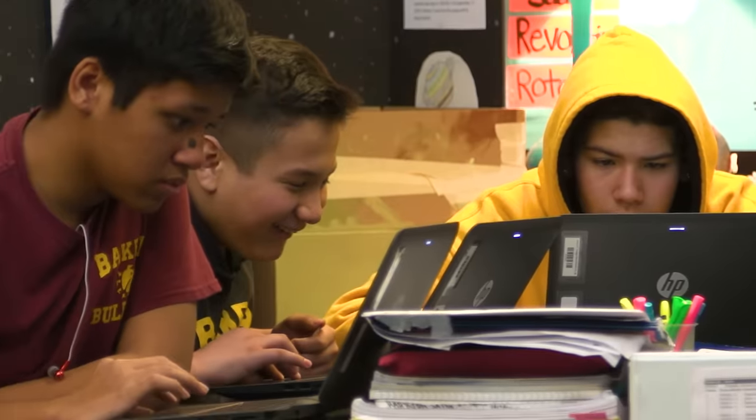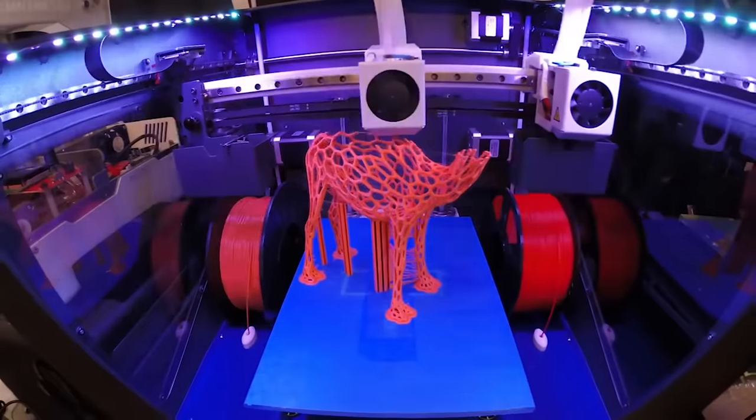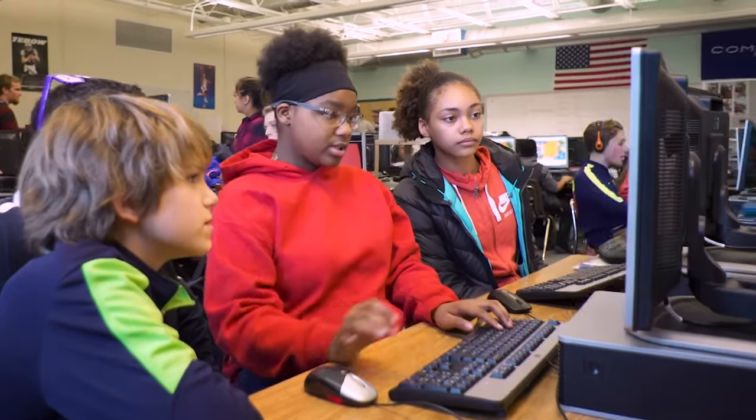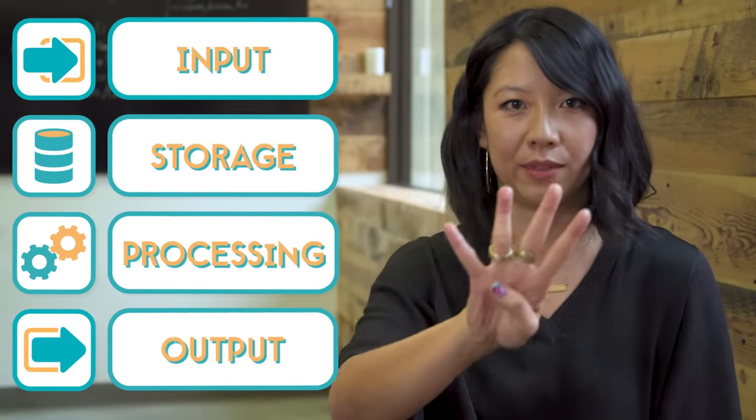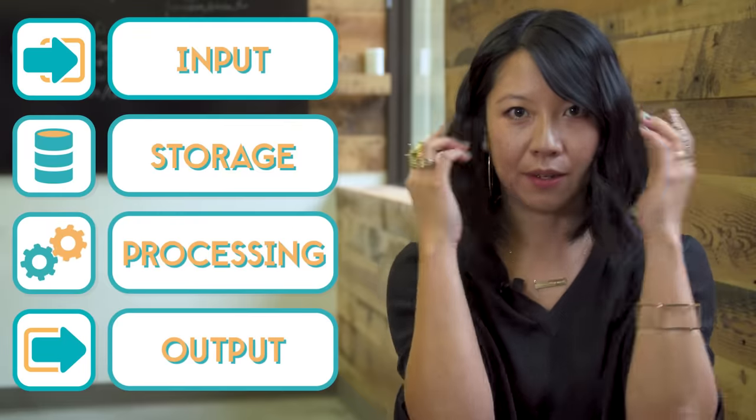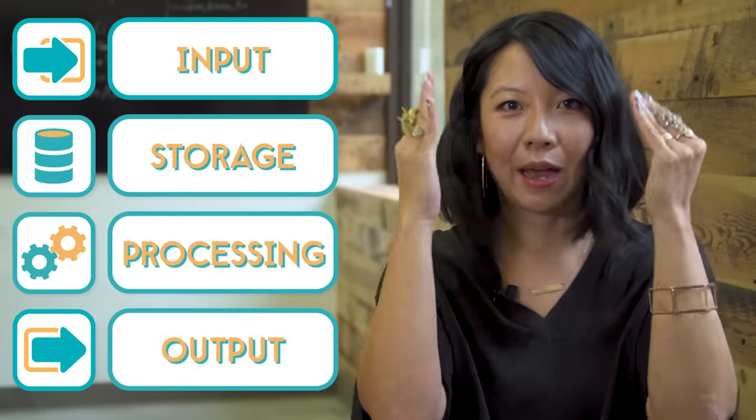The computers we use today look really different from the earliest thinking machines, and who knows what the computers of tomorrow will be like? My hope is that you get to help decide what you want the computers of tomorrow to look like. But across all computers, regardless of the different types of technology they use, they're always doing the same four things: they take in information, they store it as data, they process it, and then they output the results.